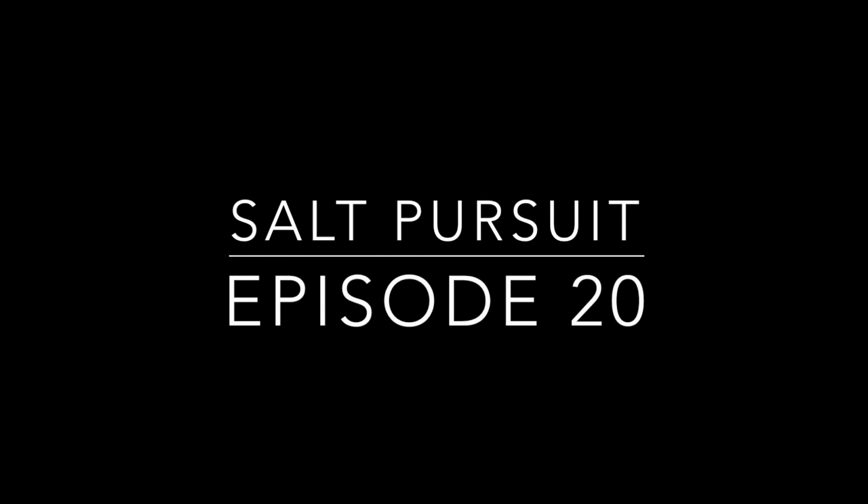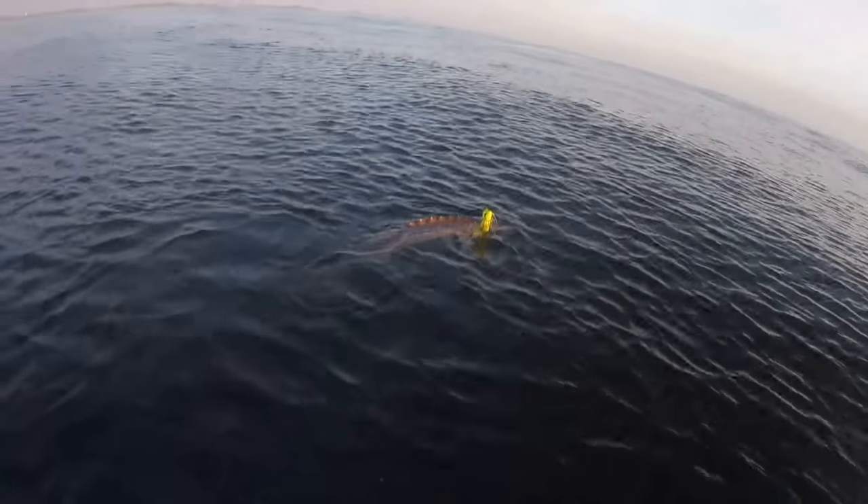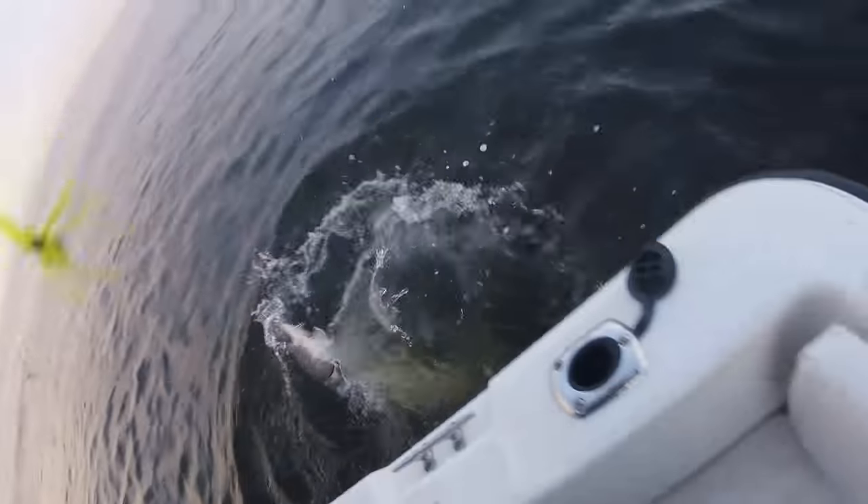Hey everybody, welcome to Salt Pursuit, where it's always better to be on the water. Hey everybody, welcome back to Salt Pursuit. In this episode, it's June, so I head out with a couple of my buddies to try to find some trophy striped bass.